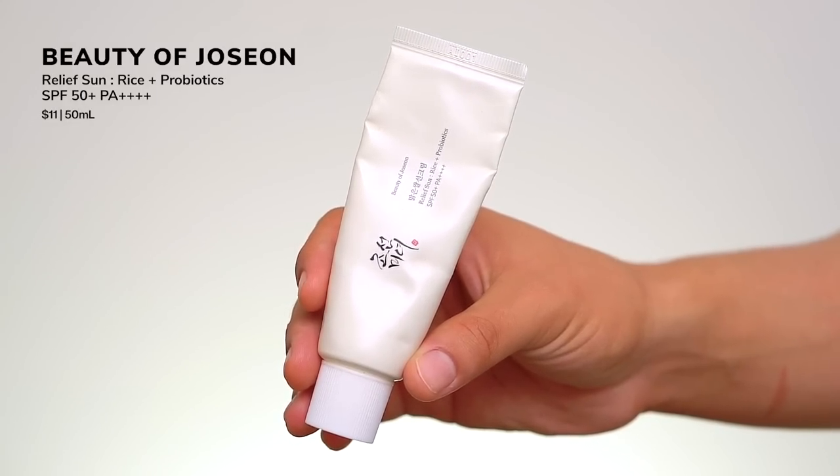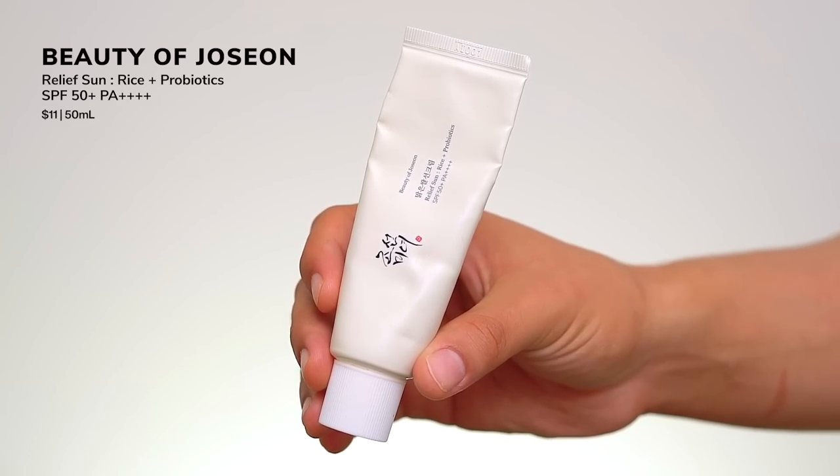Another very popular answer was Beauty of Joseon's Relief Sun Rice Probiotic Sunscreen — SPF 50+, PA+++. I love this; it's one of my go-to sunscreens that I reach for a lot. Out of all the Colmar sunscreens, this is the most lightweight in my opinion, and it's one of the most beloved in the skincare community — always sold out. It stands out because it's one of the lighter textures and also one of the cheapest. This is another Colmar sunscreen with filters: Uvinol A+, Uvinol T150, Tinosorb M, and Uvinol HEB. So do note the Tinosorb M — potential for a cast.